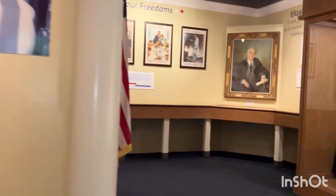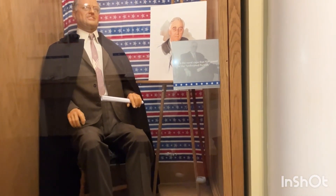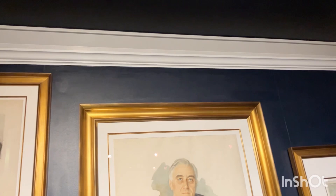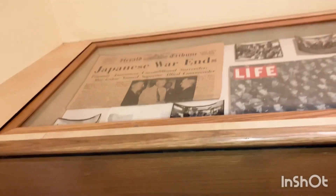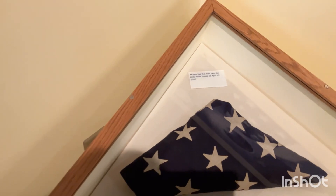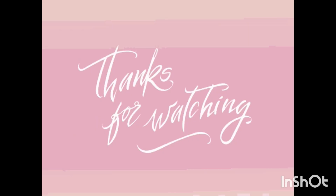During President Roosevelt's presidency and the Great Depression, he developed many New Deal programs such as the Rural Electrification Administration, based upon his experiences in this small town. While posing for a portrait on April 12, 1945, he suffered a stroke and died a short while later. Today the unfinished portrait is featured in a new museum that showcases many exhibits, including the president's 1938 Ford Convertible with hand controls.